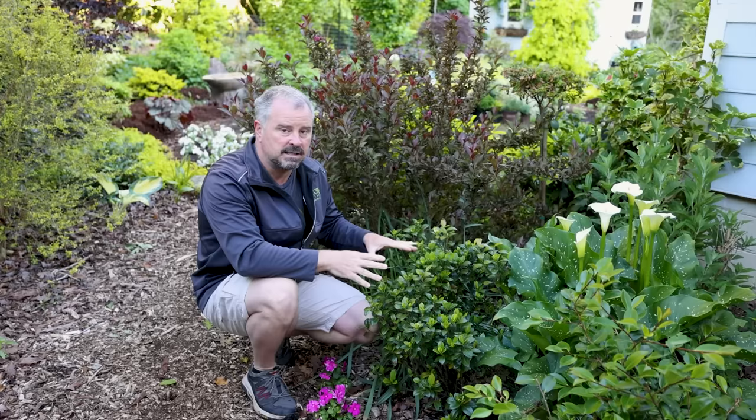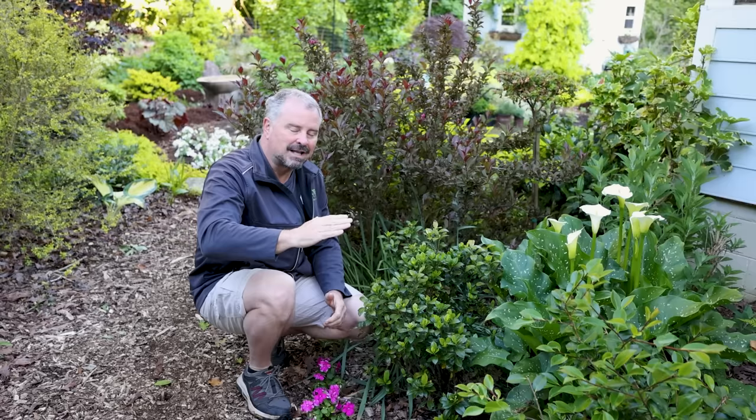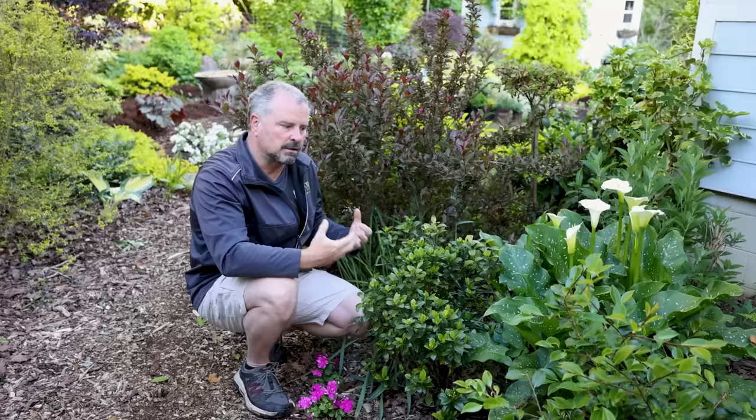It's an acid-loving plant, so your soil pH should be below 7. Most plants that like acid soils are heavy iron feeders, and a lot of those plants have that rich, dark green color — and gardenias are not an exception to that at all.